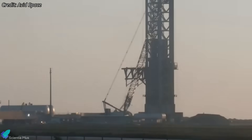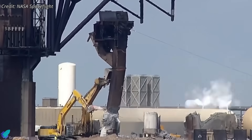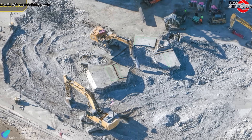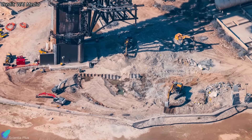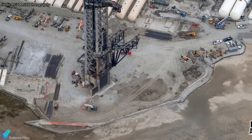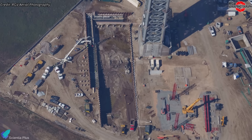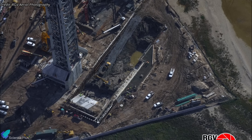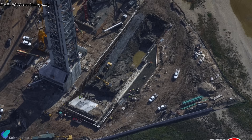At Pad 1, demolition continues as SpaceX reshapes the site to match the newer Pad 2 architecture. The original launch mount was demolished weeks ago. Debris was cleared, and crews began removing the remnants of the water-cooled steel deluge plate and breaking apart the concrete pile caps using heavy excavators. With the pile caps removed, the site has been backfilled and graded to create a stable working surface, while deep foundation piles remain buried below. Next comes selective excavation for a Pad 2-style flame trench and new foundations, with any interfering deep foundation piles cut down or cropped as needed.